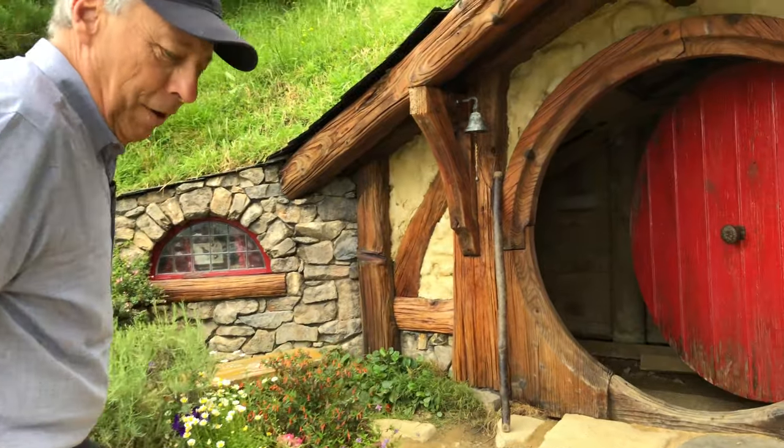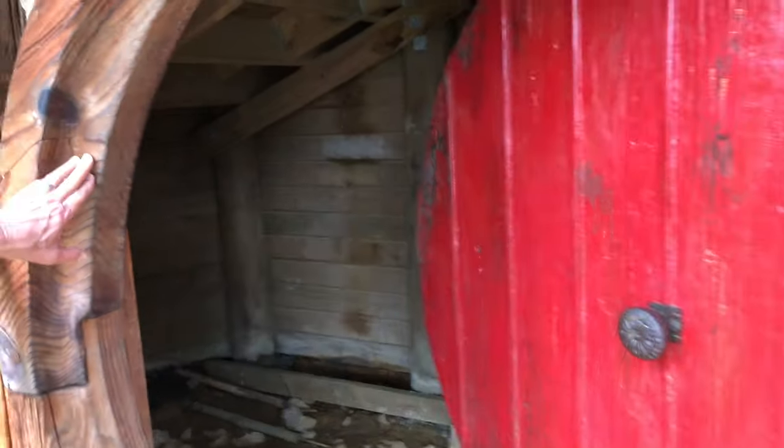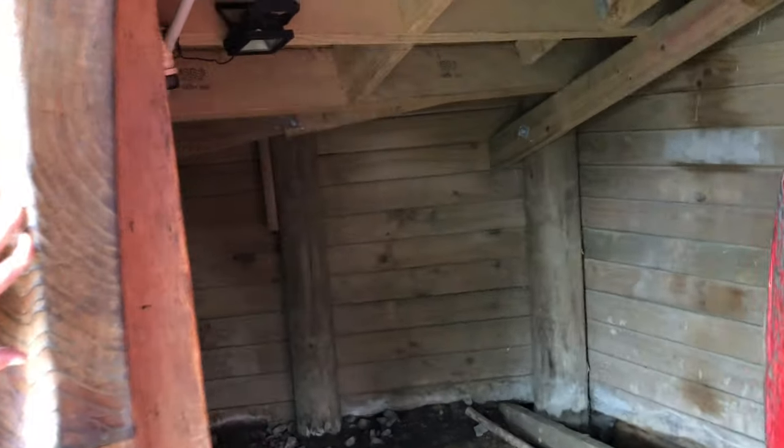This is the inside of a Hobbit Hole. We can see where Hobbits live. Yeah, not much in there. Moving on.